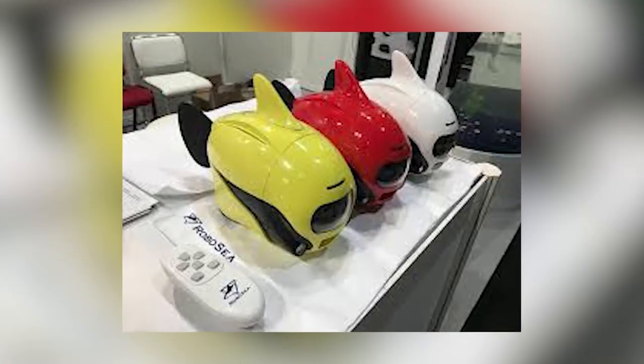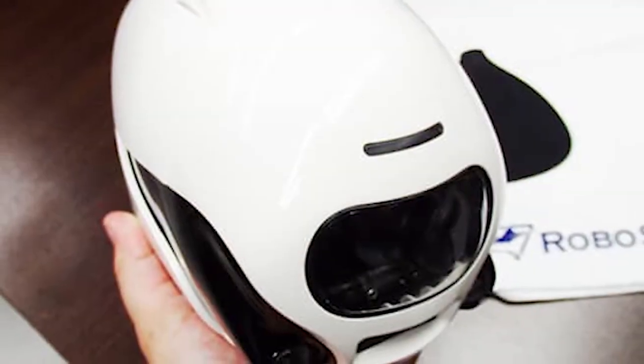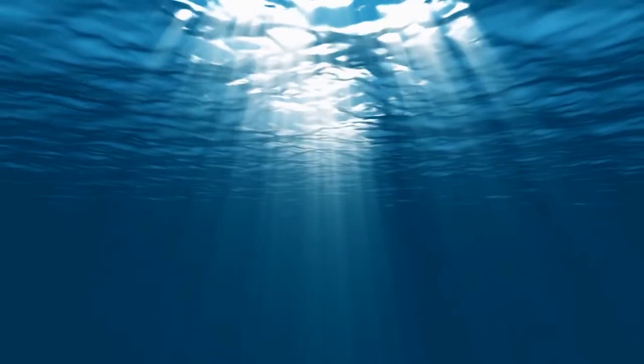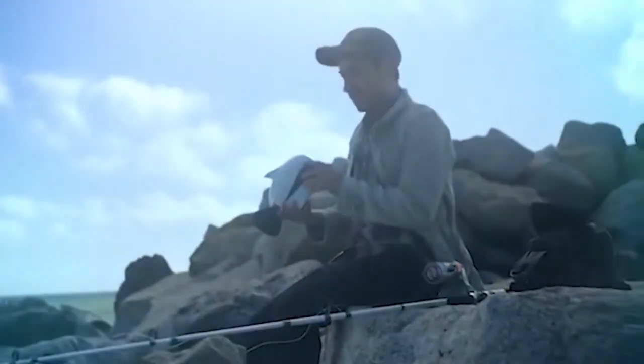There are three colors available for this drone: white, red, and yellow. Because of its relatively small size, it easily fits in a backpack and can be carried with ease. This drone is recommended for casual underwater exploration with family and friends and for taking fun photos in the pool. You can also try fishing with this drone.